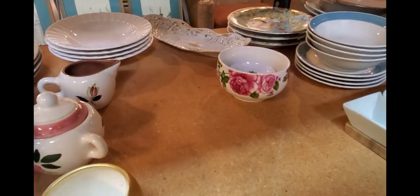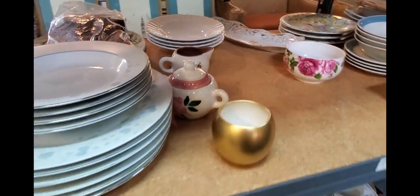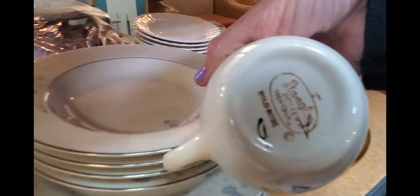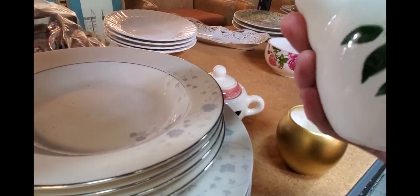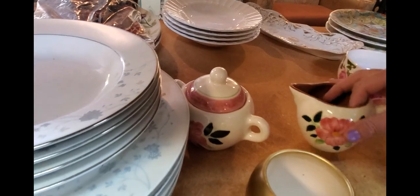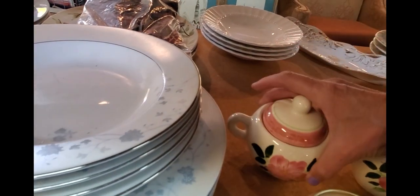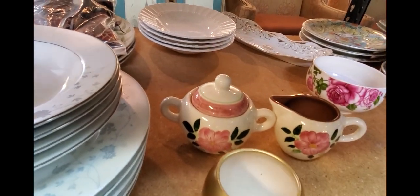Let's see what else is on the shelf. This looks like Stangl. Is that Stangl? It sure is. I like Stangl. This doesn't have a price on it, but I bet the price will be right. Does this match? It does match. So it'd be $5 for the cream and sugar set. I'm going to go ahead and pick that up too.